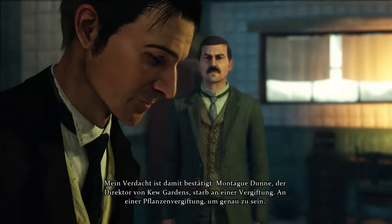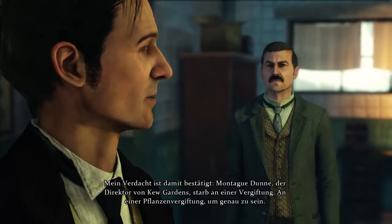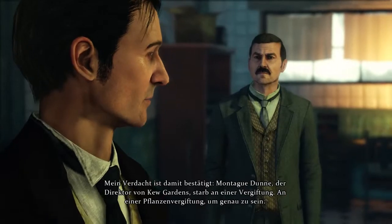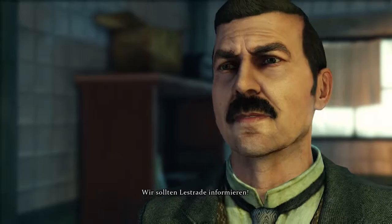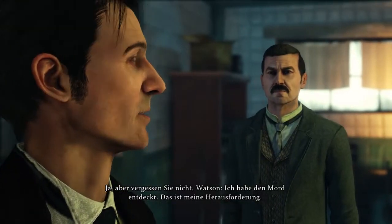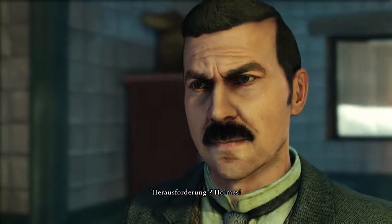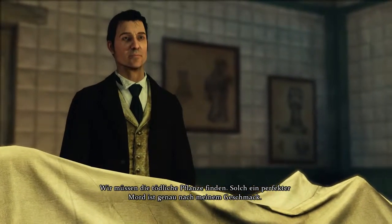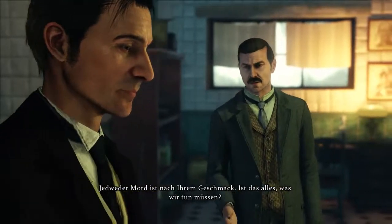My suspicions have been substantiated. Montague Dunn, the director of Kew Gardens, died from poisoning. Plant poisoning, to be more exact. You mean... Yes. It is murder. We should inform Lestrade. Yes, but do remember, Watson, that I discovered the murder. The challenge is mine. The challenge, Holmes? We need to locate that deadly plant. Such a perfect murder appeals to me. Murder of any kind appeals to you. Is that all we need to do? No.